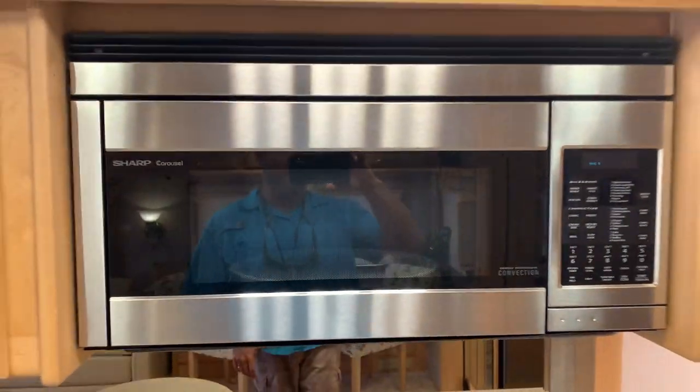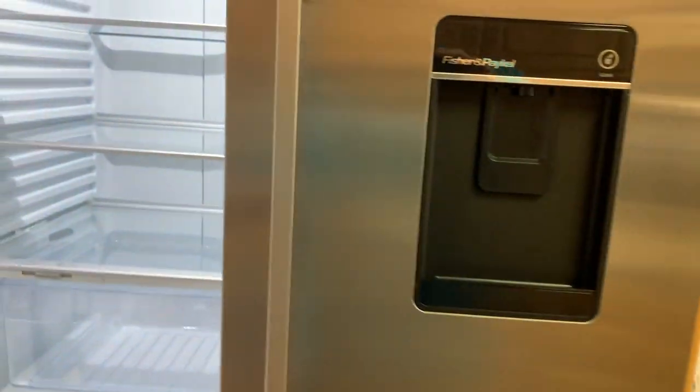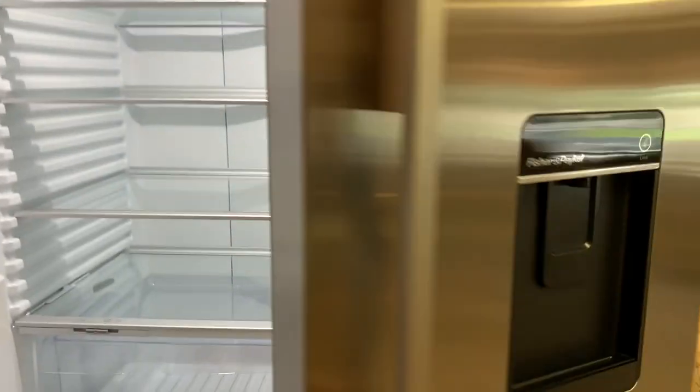Induction cooktop. They added a convection oven. Tiles all in great shape. Real nice residential fridge here — stainless steel, nice and clean. This coach is ready to go — what I call this is grab your toothbrush and go.